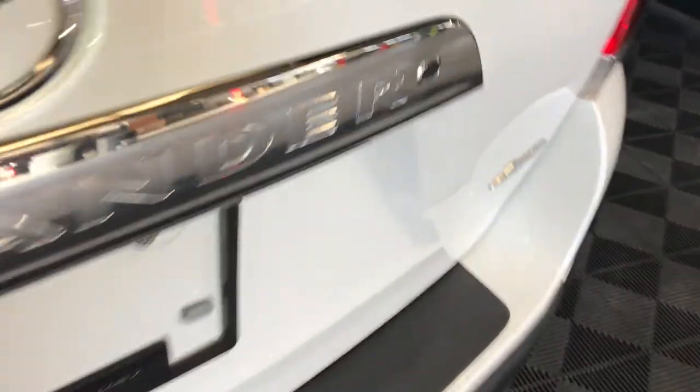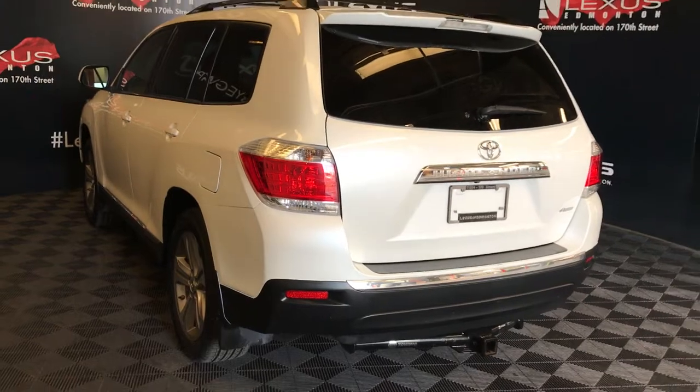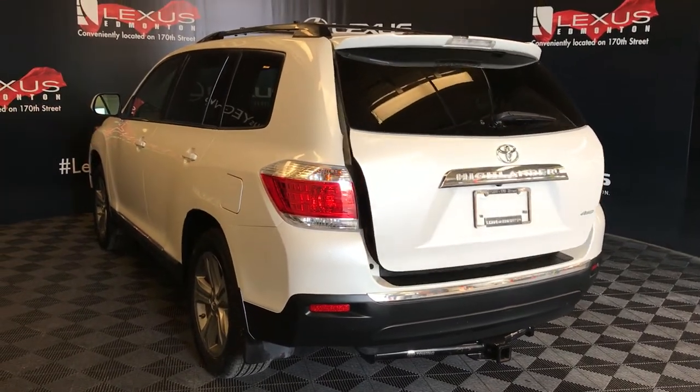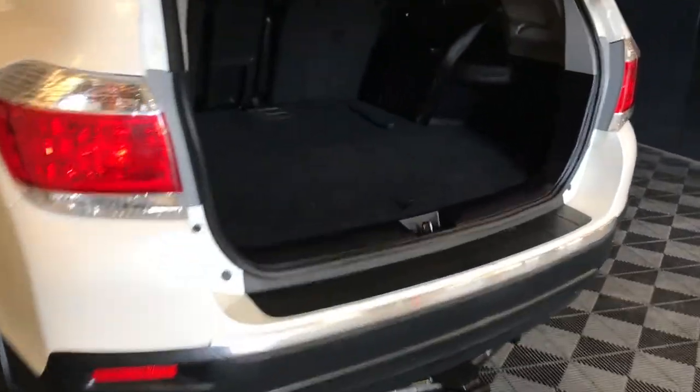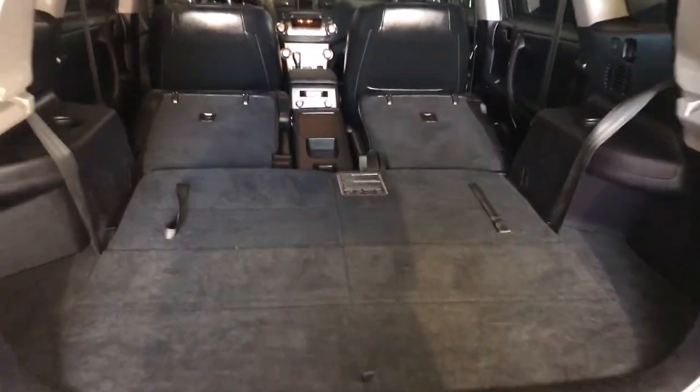The remote trunk release for the glass window as well as for the trunk. Cargo cover — you can store it underneath the floor. This is your third row; to bring them up, just pull on the straps. Power outlet. Levers to fold the middle sections.